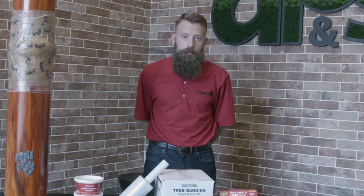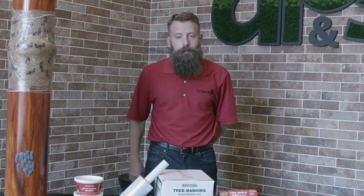Hello everyone, I'm Chris with Catchmaster, and today I'm going to tell you about some of our products for protecting your trees. I'll cover the products we offer, how to deploy them, the pests they target, and I'll also talk about the differences between them.